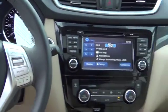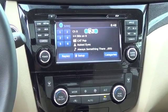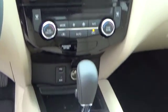Tall, short, long, wide, big — whatever it is, Rogue's 70 cubic feet of cargo space and versatile class-exclusive divide-and-hide cargo system can handle it.